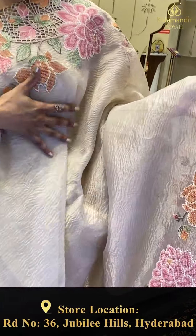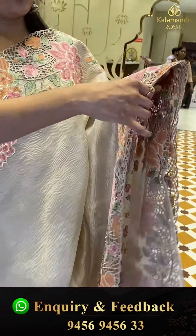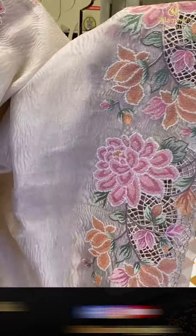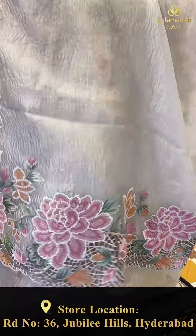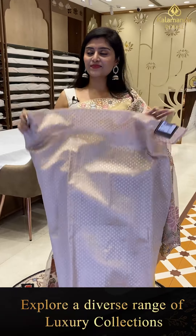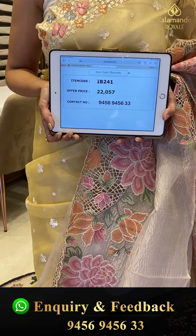A super saree — a nice silver tissue, very grand cocktail variety. Very light color, great for nighttime parties. All over the saree there is a nice silver and organza kora material with a light crushed material. Top and bottom borders have beautiful thread embroidery work with cut work, beautiful florals and leafy motifs, with a running pallu. The blouse has diamond patterns all over — a nice pearl shine on this saree. Saree pricing — IB-241, offer price 22,057.